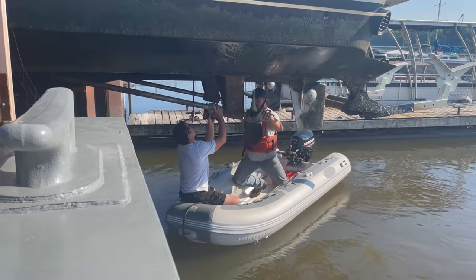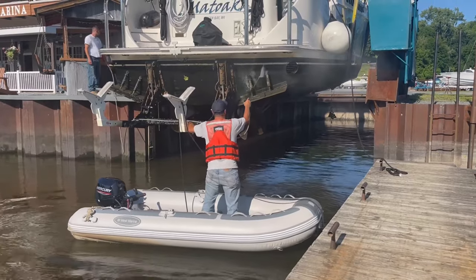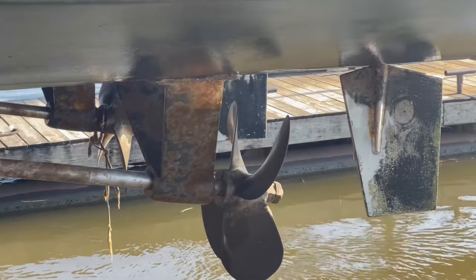After six months in saltwater, we felt it was a good time to change the impellers, replace the zincs, and power wash the bottom. We even discovered what was causing a little vibration.